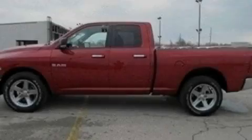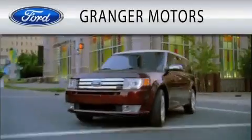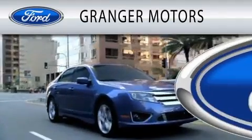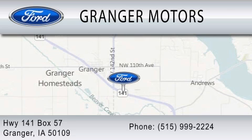Stop by today and test drive this vehicle for yourself. Granger Motors is dedicated to doing everything possible to ensure that the experience you have selecting your vehicle is as pleasant as possible. We are located at Highway 141, Box 57 in Granger.